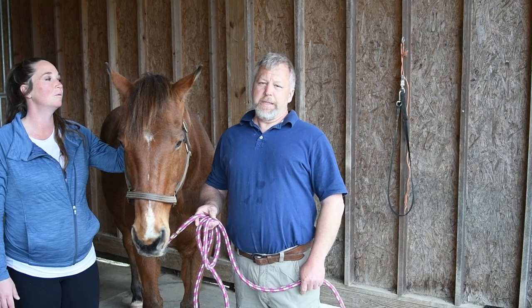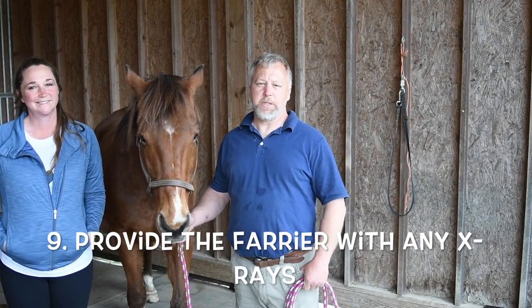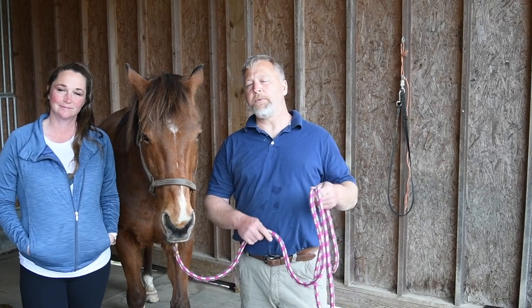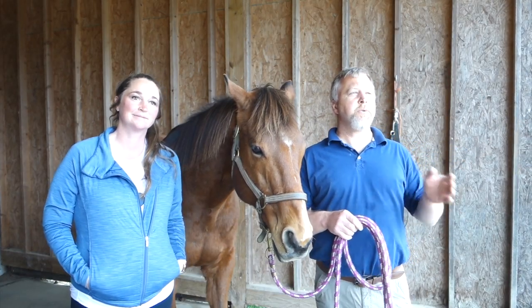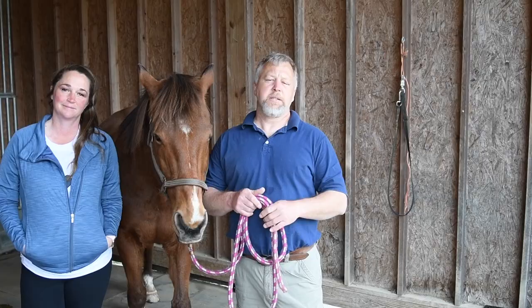What are your thoughts on x-rays? If your farrier is new to your horse and you have an old set of x-rays from within the past year, provide those to your farrier. Even if a horse is injured and the vet comes out and does x-rays, make sure those x-rays get to your farrier, because everything we're trimming and shoeing a horse for is inside what we can't see — it's the bony column alignment that we're looking for. So anytime you have a set of x-rays done, please make sure those get to your farrier. It just helps them verify that what they're doing is helping the horse.